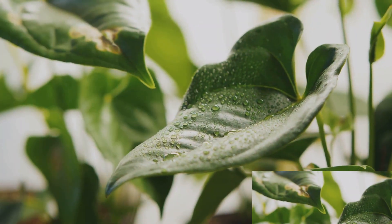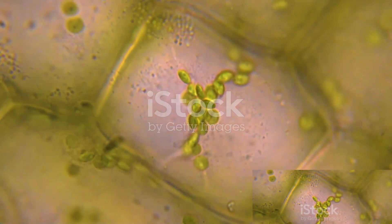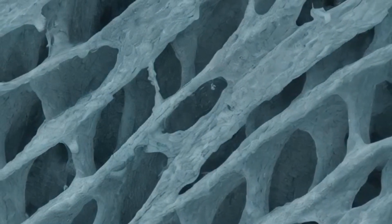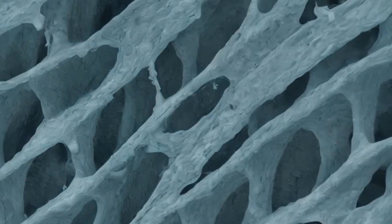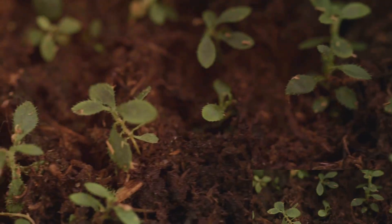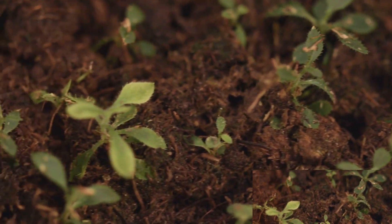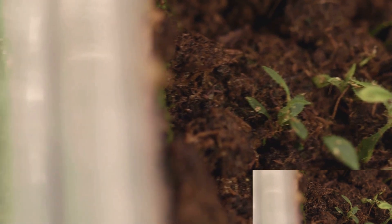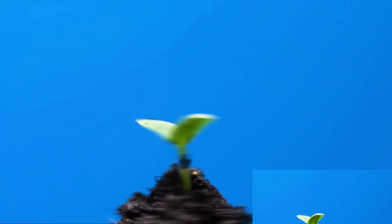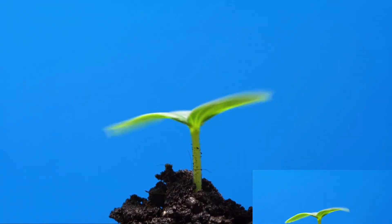In summary, collenchyma cells are the unsung heroes of the plant world. They are living, growing cells that provide plants with their shape, rigidity, and elasticity. With their thick, strong cellulose walls, they offer support and strength to the plant. Their ability to swell up when absorbing water aids in maintaining the plant's hydration levels. And their continuous growth on the outside of roots and stems supports overall plant growth, making collenchyma cells indispensable to the life of a plant. So the next time you see a plant standing tall and strong, remember the mighty collenchyma cells working tirelessly behind the scenes, giving the plant its strength and structure.